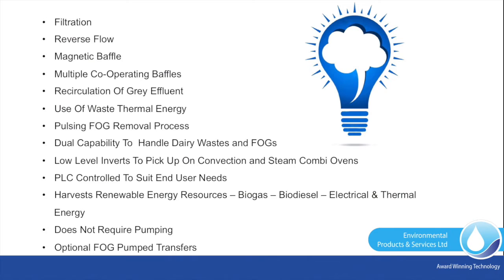What does GreaseShield do differently? Filtration, reverse flow, magnetic baffle, multiple cooperating baffles, recirculation of grey effluent, use of waste thermal energy, pulsing FOG removal process, dual capability to handle dairy wastes and FOGs, low-level inverts to pick up on convection and steam combi ovens, PLC controlled to suit end-user needs, harvests renewable energy resources — biogas, biodiesel, electrical and thermal energy — does not require pumping, optional FOG pumped transfers.